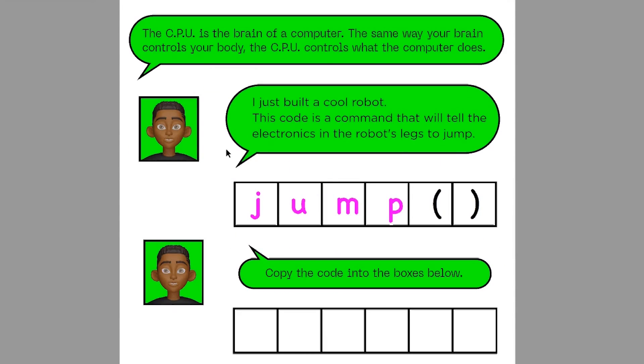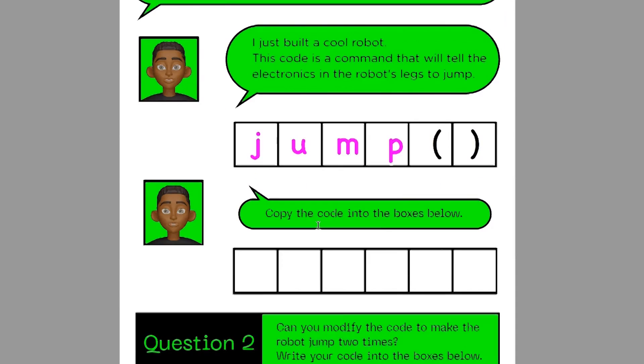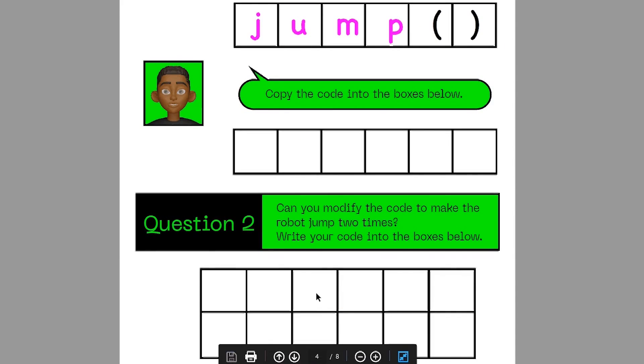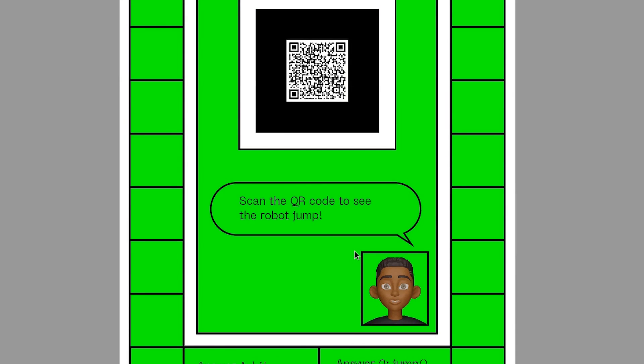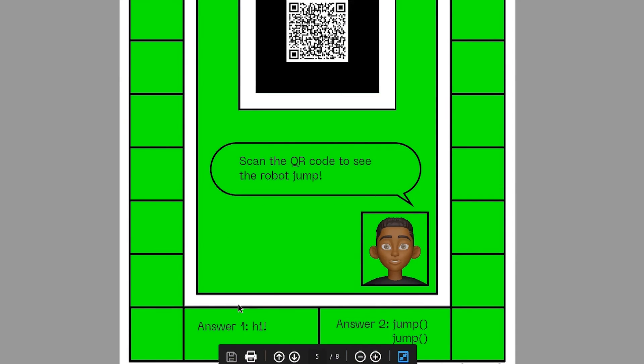where young coders who are reading it will be able to have a more interactive experience. On this next page, you can see that it explains what this jump function will do, and it also will ask you to modify the code to make the robot jump two times. All the answers to the questions will be on the next page, as you can see down here.